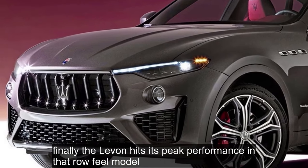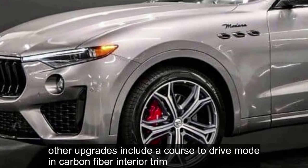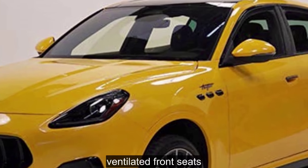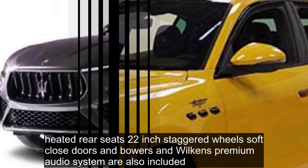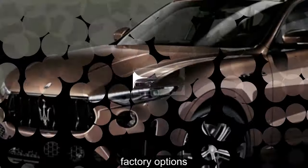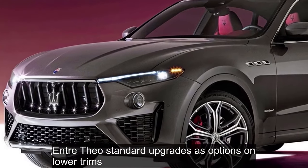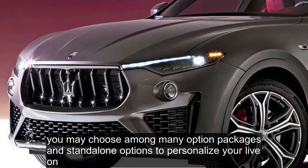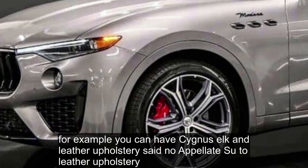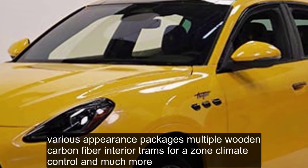The Levante hits its peak performance in the Trofeo model. In addition to the V8 making an extra 40 horsepower compared to the Modena S, other upgrades include a Corsa drive mode, carbon fiber interior trim, Pianofiori leather upholstery, ventilated front seats, heated rear seats, 22-inch staggered wheels, soft-close doors, and a Bowers and Wilkins premium audio system. Maserati offers many of the Modena, Modena S, and Trofeo standard upgrades as options on lower trims, and you may personalize your Levante with Zegna silk and leather upholstery, various appearance packages, multiple wood and carbon fiber interior trims, four-zone climate control, and more.